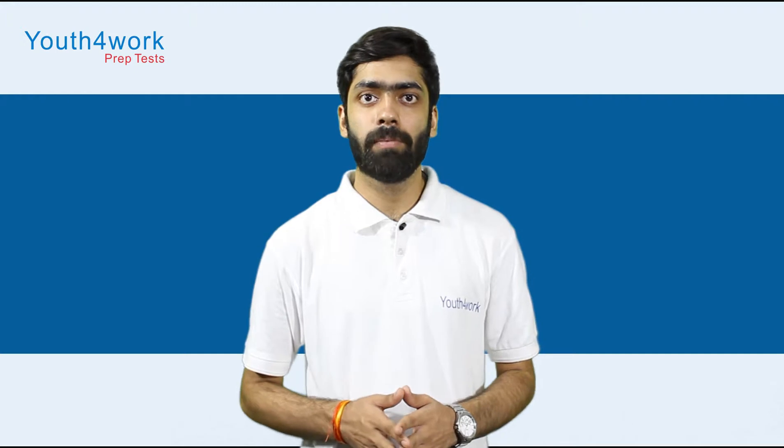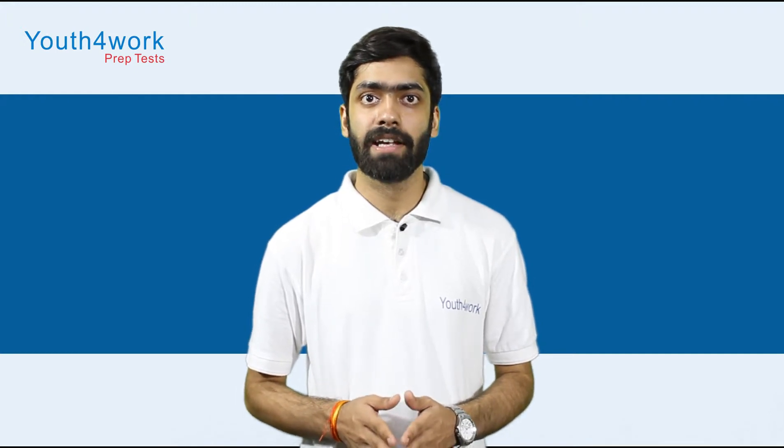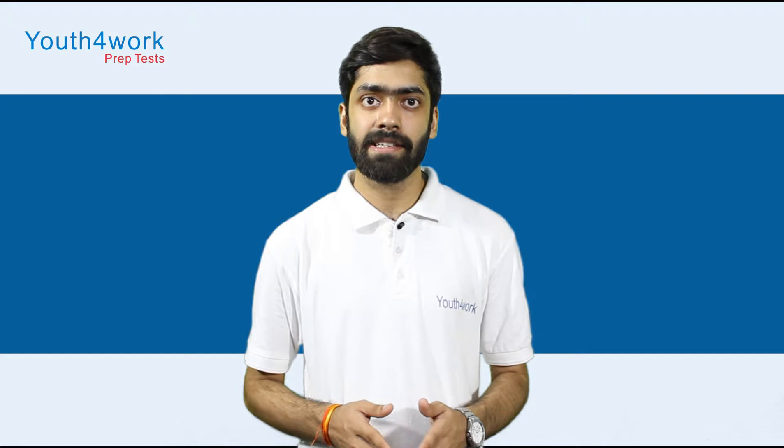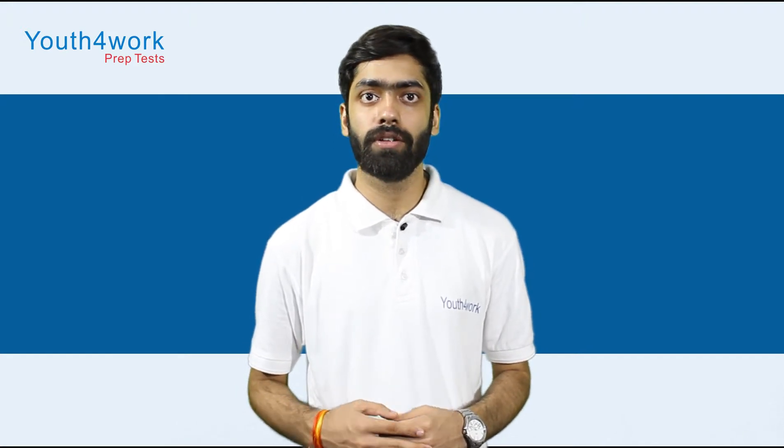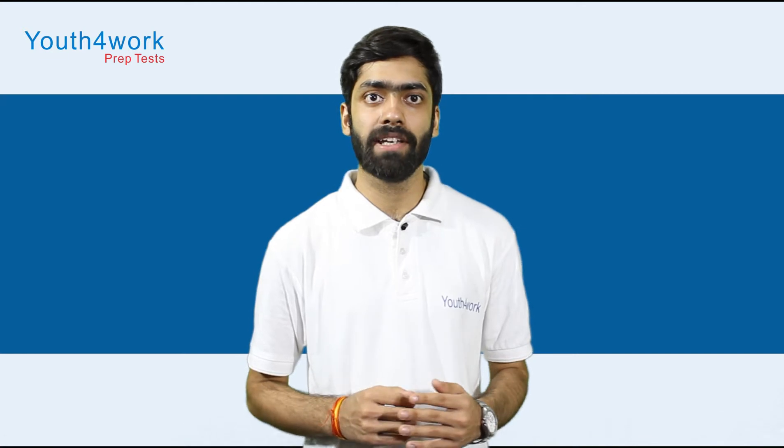Once you have started your preparation, it is important to understand your syllabus and exam pattern for UKSEE. Highlight the important topics and make short notes for yourself so that you can revise them a week before the examination.